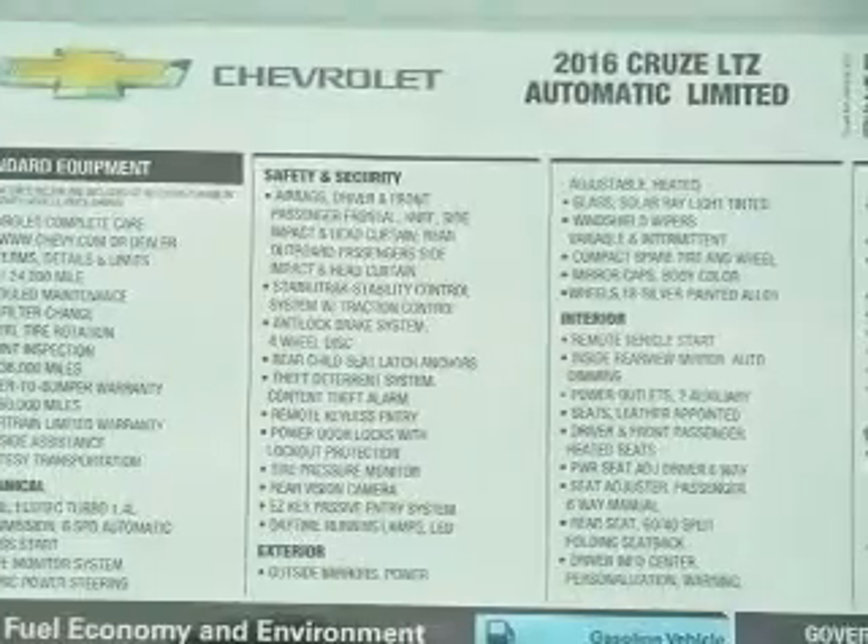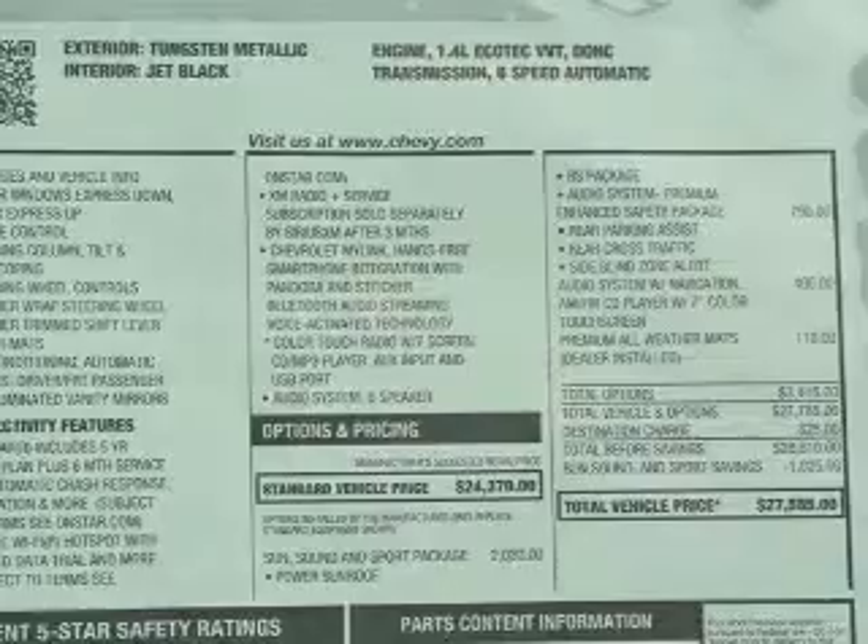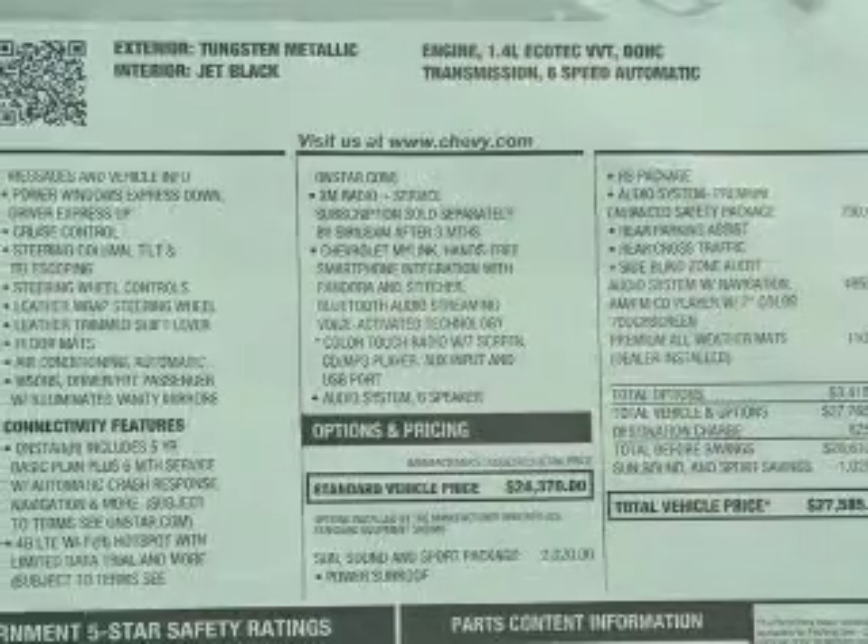Sirius XM satellite radio, digital audio input, remote start, steering wheel controls, and aluminum rims.